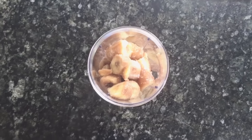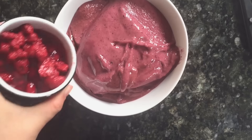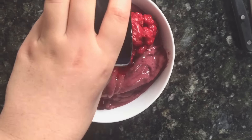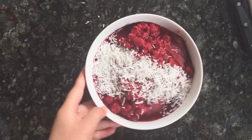For lunch I made a smoothie bowl. Smoothie bowls are really easy — you just use frozen bananas and fruit. I used about five frozen bananas, a little bit of water, and some frozen mixed berries, then blended it all up. I added some cacao powder for a chocolate flavor, and on top I put some defrosted raspberries, shredded coconut, and raw cashews. It was so yummy — really cold but really filling.